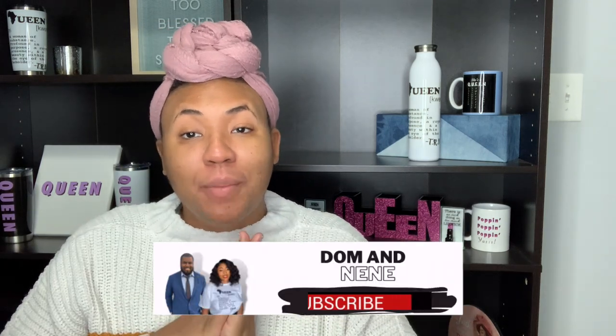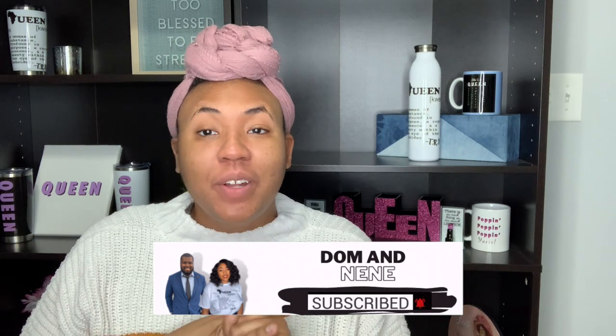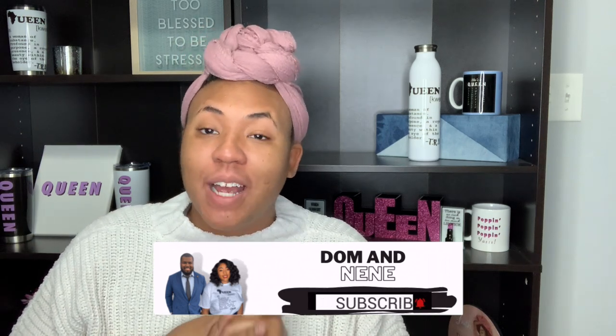Before I get into the third wig, I do want to let you guys know that Dom and I have a new video on our channel, Dom and Nini. If you haven't checked it out, definitely consider doing so if you want more content from us. Okay, let's jump into that third wig.